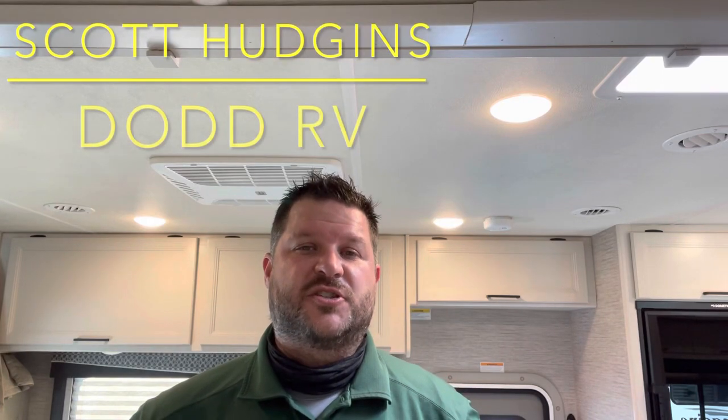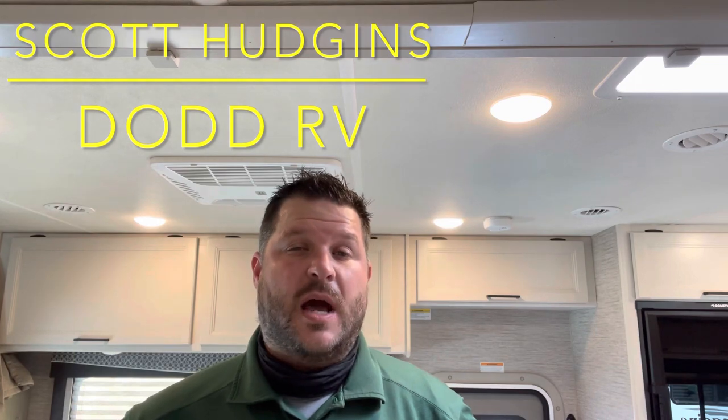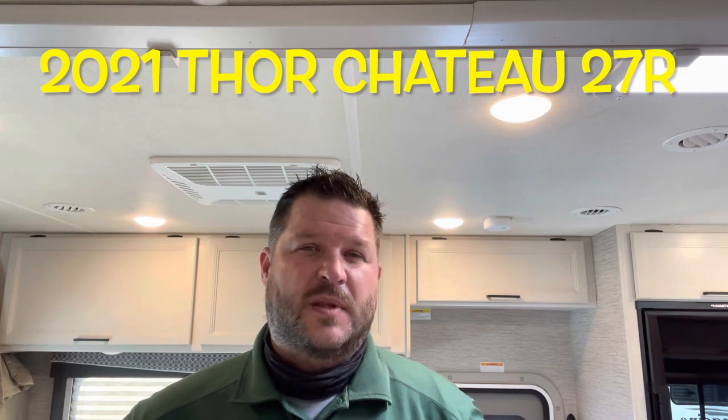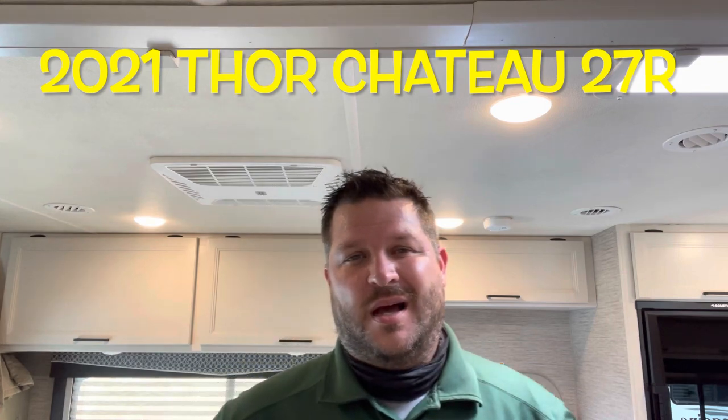Hello again everybody, it's Scott Hudgens with Diod RV located in Yorktown, Virginia — family owned and operated since 1956. Today we're looking at a brand new 2021 Thor Chateau 27R Class C motorhome, gas on the Ford chassis, large single slide out, king-size bed, great floor plan. Let's get started, take a look.